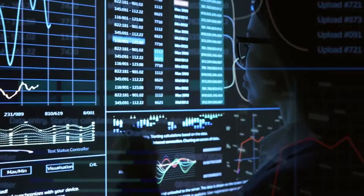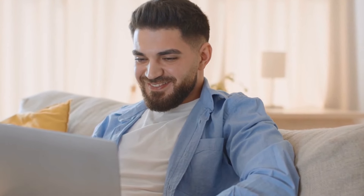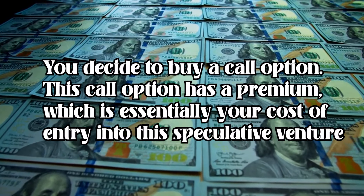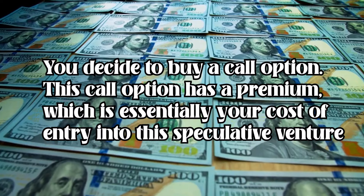Imagine we're looking at the made-up company called FutureTech. It's a burgeoning tech firm with rumors of a groundbreaking product on the horizon. You've been keeping an eye on this company, believing its stock price is set to soar once the product is launched. To capitalize on this potential uptick, you decide to buy a call option. This call option has a premium, which is essentially your cost of entry into this speculative venture. The premium you're paying is influenced by your belief in FutureTech's stock price increase — a fascinating mix of intrinsic value, the value if you were to exercise the option immediately, and extrinsic value, which includes factors like the time until the option expires and how volatile the stock is expected to be.